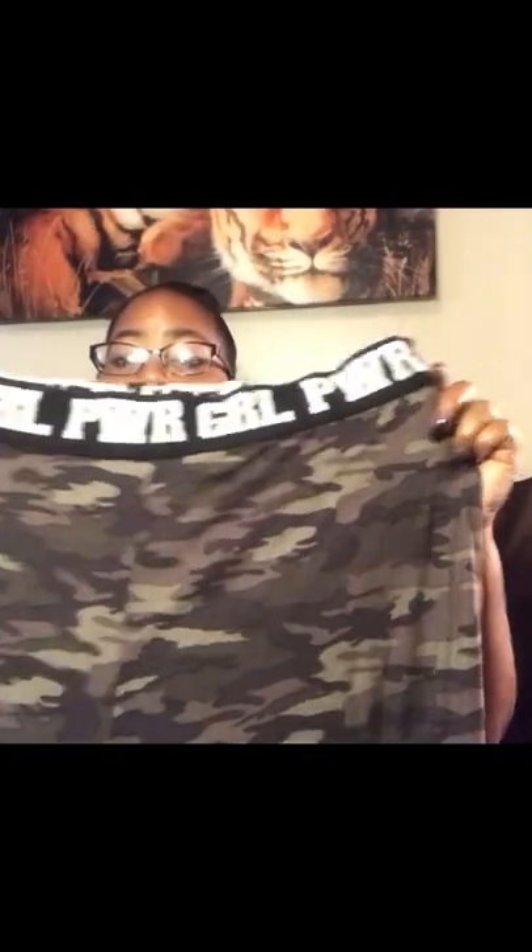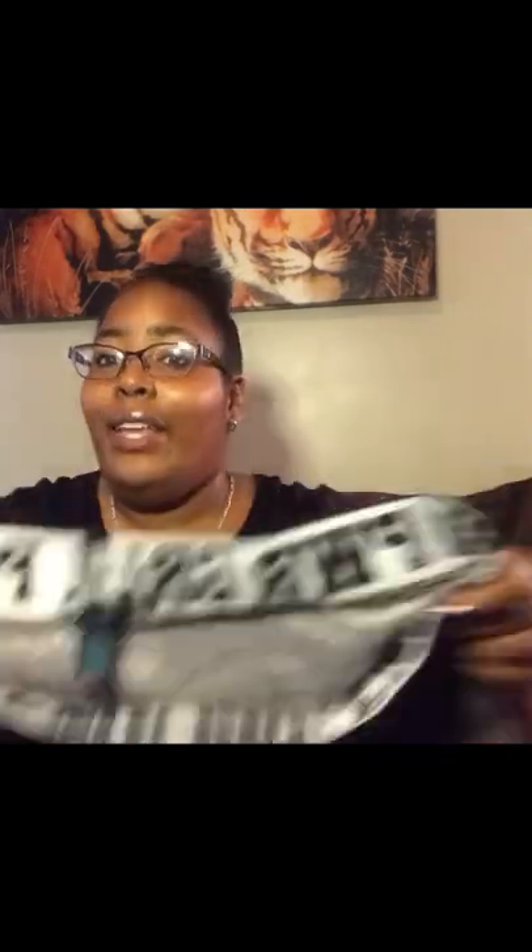And the last thing I got is these, in size 3X. I never wore army-colored clothes before, so I saw an Essence style and I said I might as well try it out. I got these army-type leggings written in black and white with 'girl power' on the band — that's why I bought that black shirt to pair with this. They're very stretchy and very comfortable when I had them on. Cute.